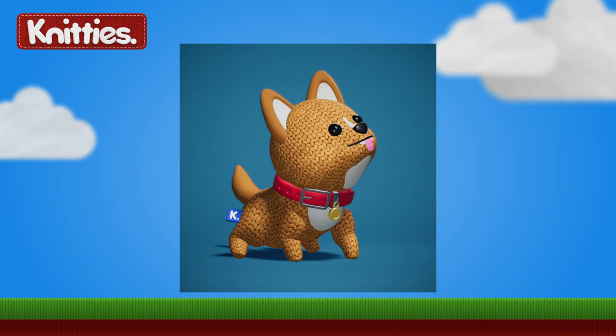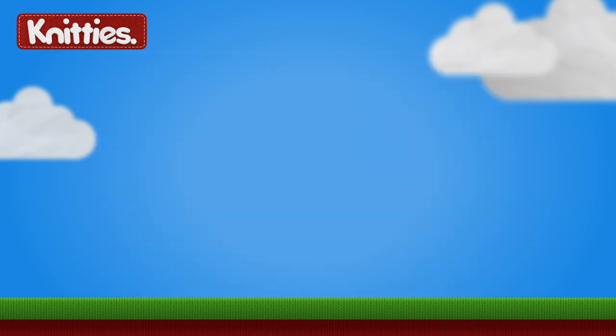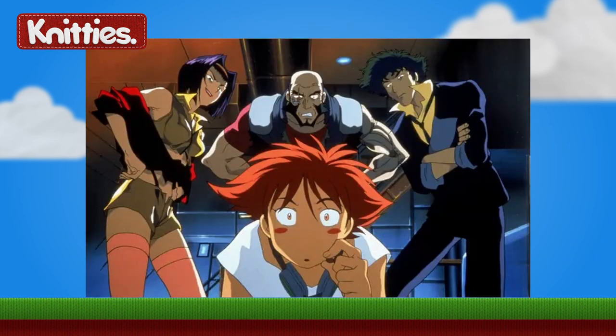This blue label mystery hunt was the first of its kind for Knitties, where following the Series 2 Knitty sale for the Knitty known as Switch, there was a chance for anyone who did mint a Switch to then go and solve the puzzle in order to also be able to mint the Knittimal companion to Switch. The inspiration for Switch Knitty came from the science fiction anime called Cowboy Bebop, where a travelling crew of bounty hunters aboard a spaceship included a character known as Radical Edwin, who was a female child prodigy skilled in hacking, which leads nicely to the theme of the puzzle that was to be solved to find the blue label.